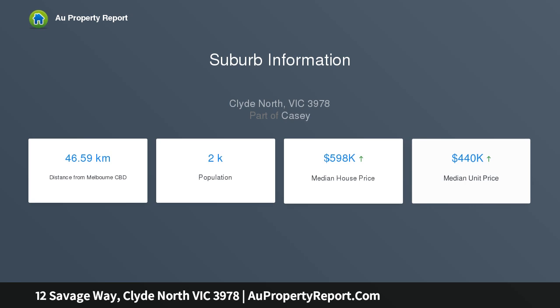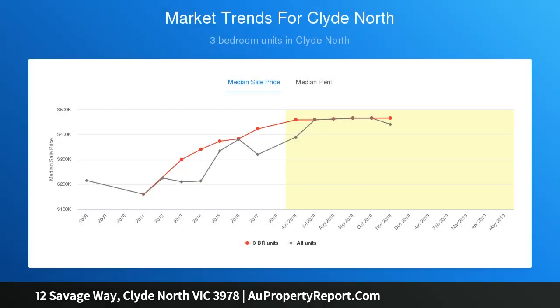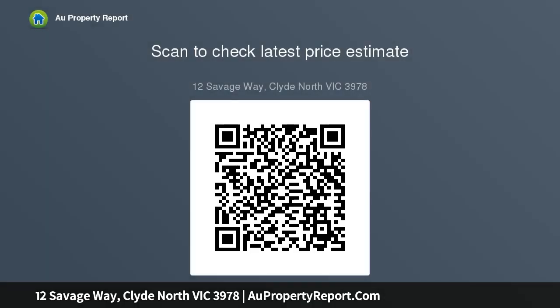Located in Delaray Estate, Clyde North. Features stunning wetlands, boardwalks, parklands, playgrounds and close proximity to public transport. Residents will enjoy exclusive access to Club Delaray which features stunning facilities.